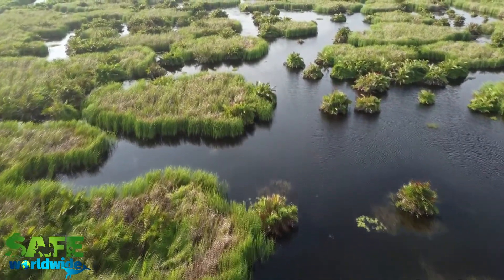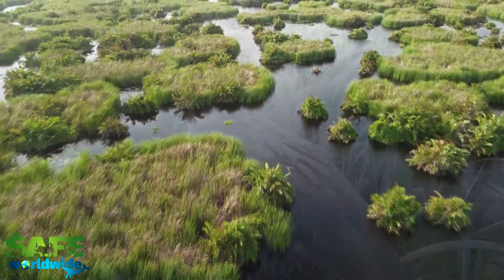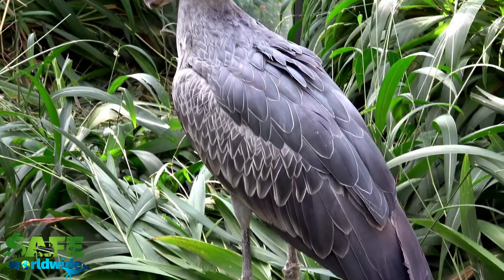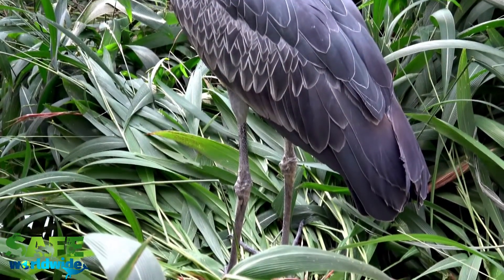In the marshes and freshwater swamps of East Africa, you might come across a fascinating-looking bird. This is a shoebill stork, or as some may call him, a whale-headed stork. And when you do see their head, you will probably understand why.